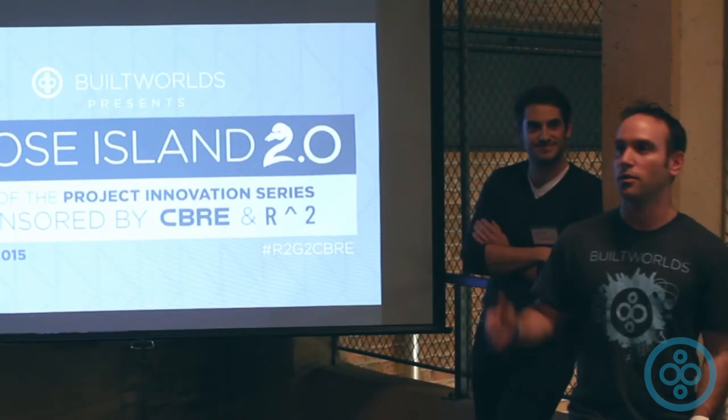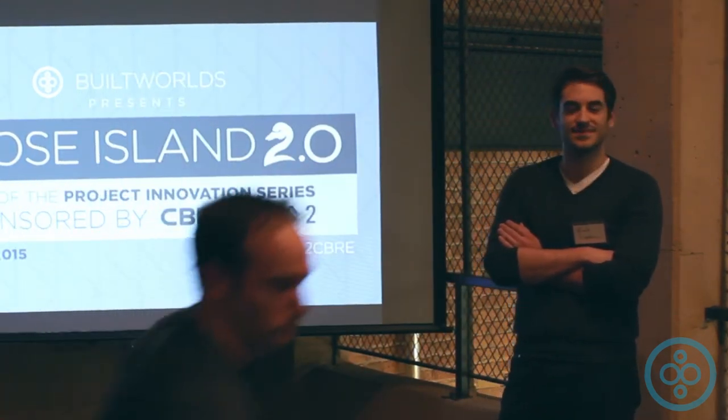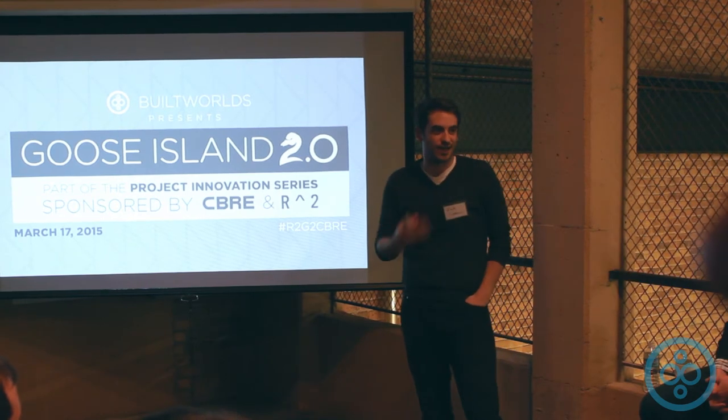With that, I'll move it off to Zach, and thank you guys again for coming. Thanks Matt, thanks Rob, and everyone on the Build World's team. They've done a great job, getting everything organized. It's made our lives a lot easier.